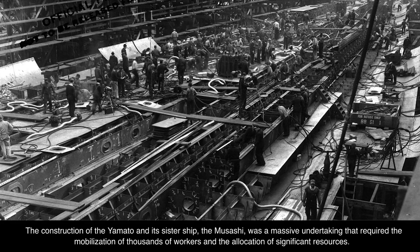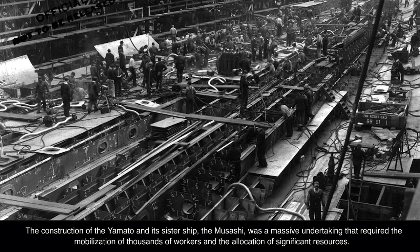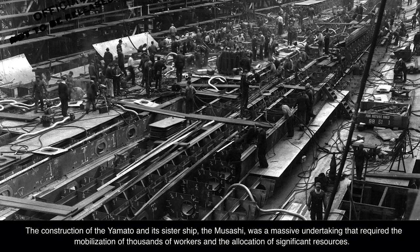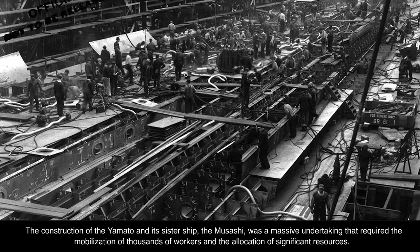The construction of the Yamato and its sister ship, the Musashi, was a massive undertaking that required the mobilization of thousands of workers and the allocation of significant resources.